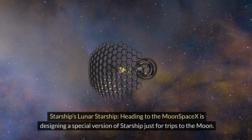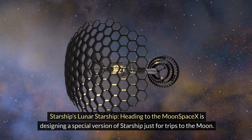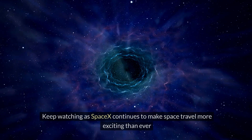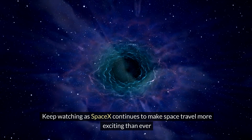Starship's lunar variant — heading to the Moon: SpaceX is designing a special version of Starship just for trips to the Moon. It'll help us explore new lunar landscapes. Keep watching as SpaceX continues to make space travel more exciting than ever.